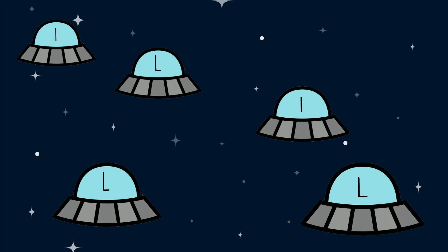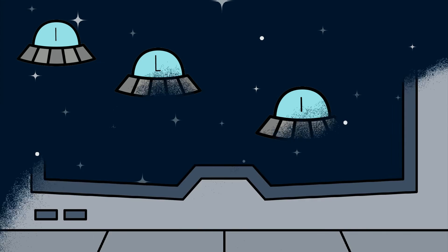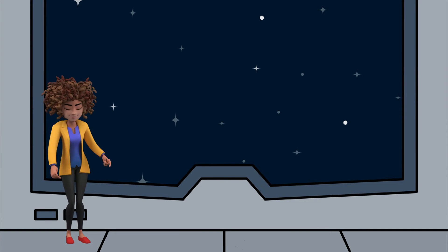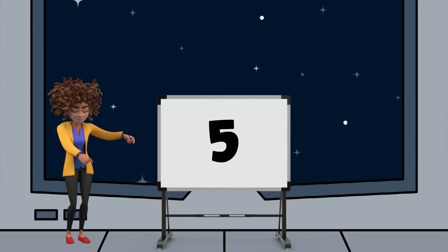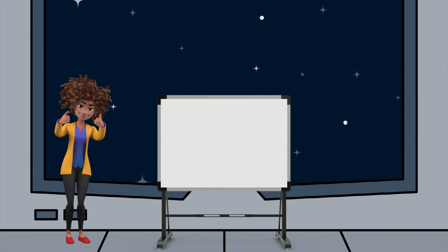Do you see them? Let's count how many there are. One, two, three, four, five. There are five letter L's here. Because there were five letter L's, the third number in our secret code is the number five. Nice work!